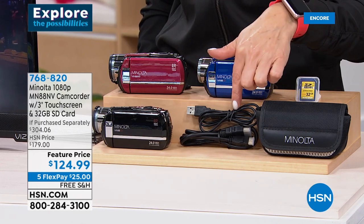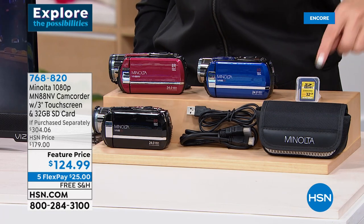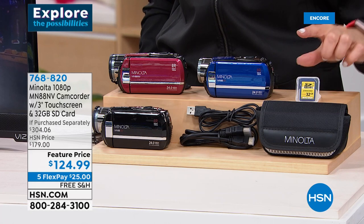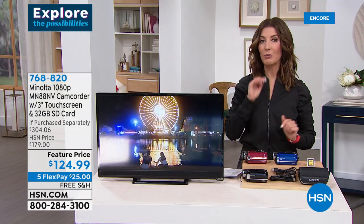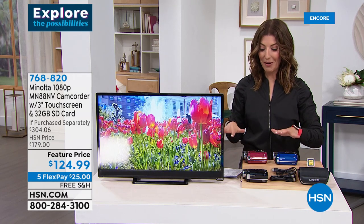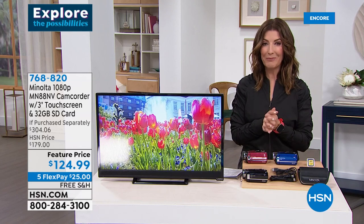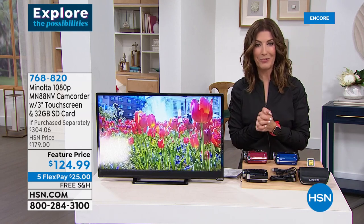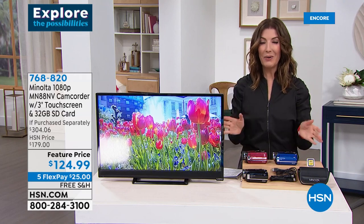It has a night mode, anti-shake stabilization, a nice big three-inch LCD touchscreen, and 16x digital zoom. There's a lot of camcorder here — and it's from Minolta, a name brand we know, love, and trust. We're giving you everything you need. Choose your color: a beautiful burgundy, vibrant blue, or black. We're including the USB cable, HDMI cable to connect to a TV, a lithium ion battery, a pouch, the lens cap, and a 32GB SD card — that's twice what we usually offer.